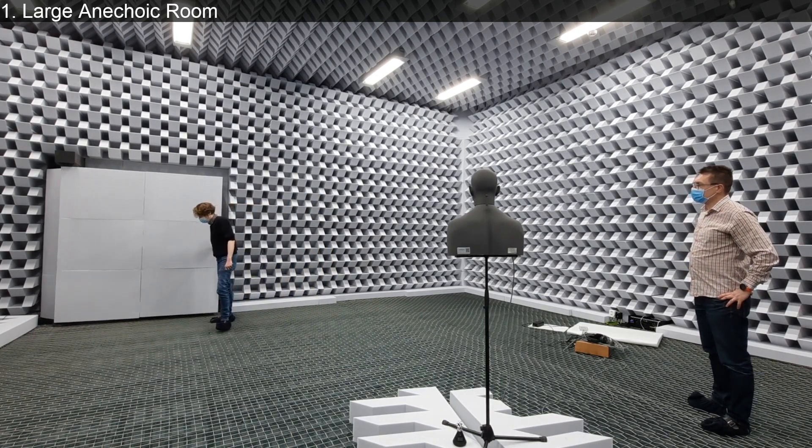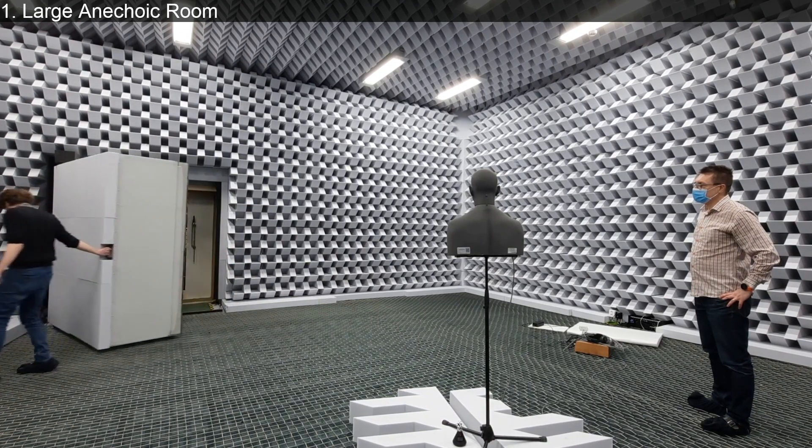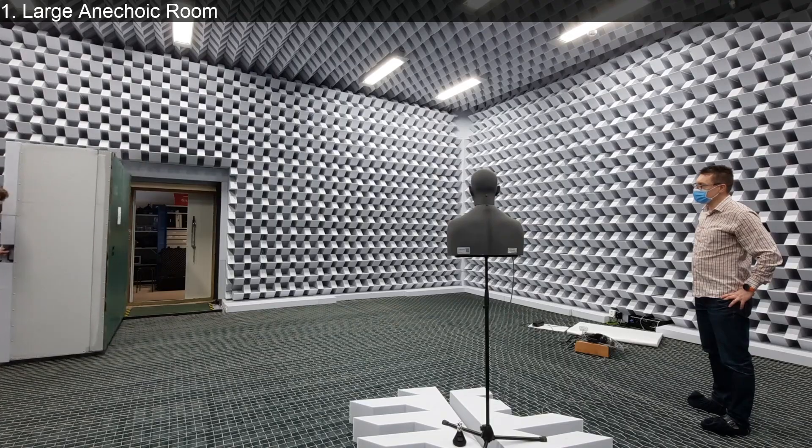The door is quite amazing - you can see the thickness of it. It also has wedges in the door.